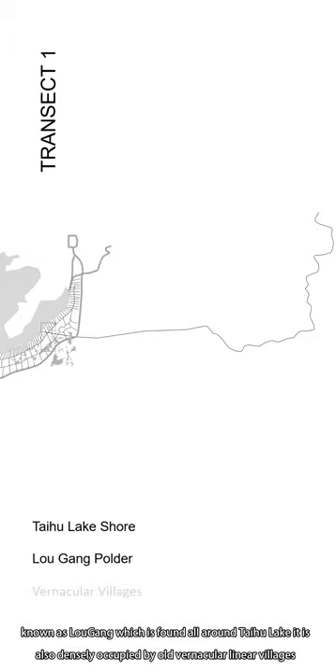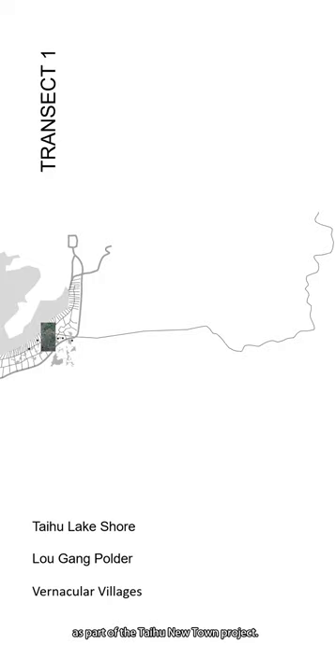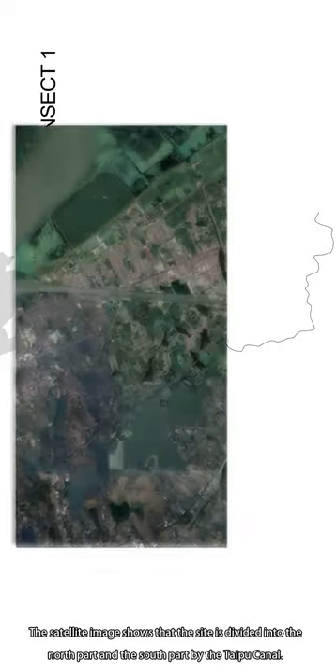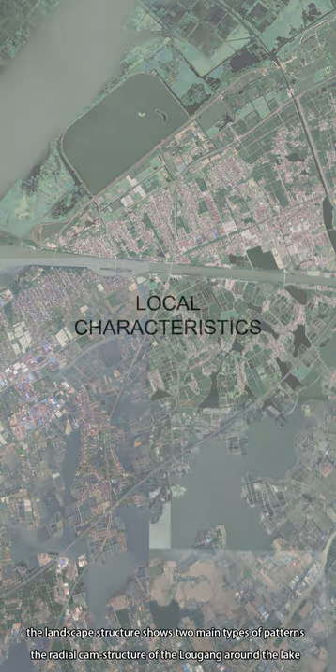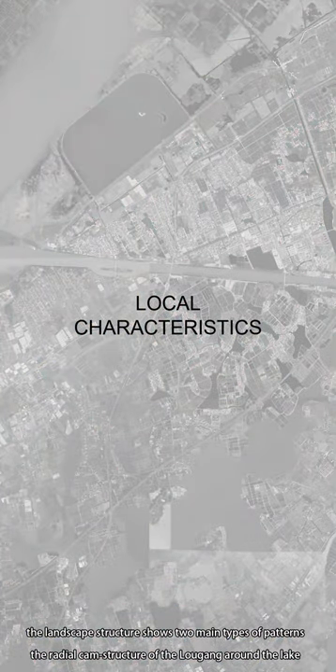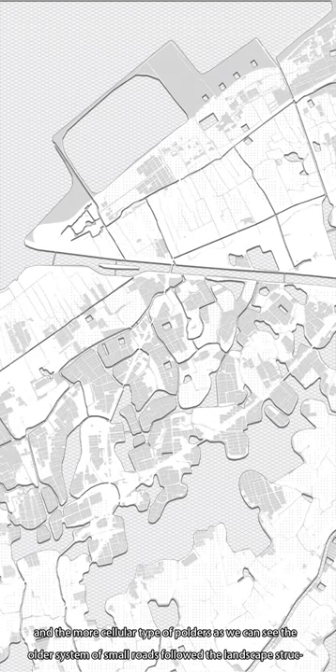It is also densely occupied by old vernacular linear villages that need to be regenerated. Over the past decade, the lake shore has been undergoing profound transformation as part of the Taihu New Town project. The satellite image shows that the site is divided into north and south parts by Taihu Canal. The landscape structure shows two main types of patterns: the radial canal structure of Logang around the lake and the more circular type of polder.